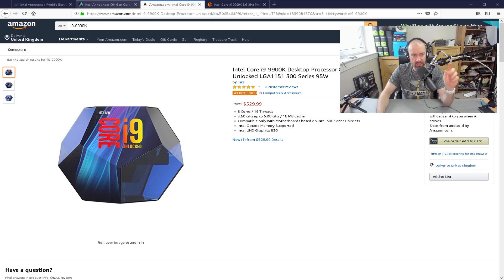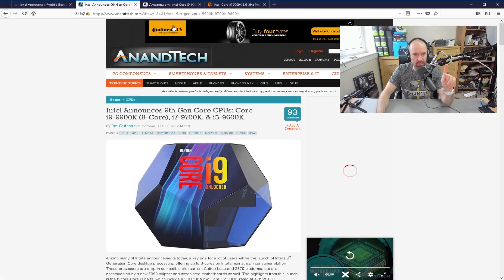There's a better explanation of the CPU on AnandTech. If you scroll down, they've got a good comparison table between the 9 series and the 8 series.